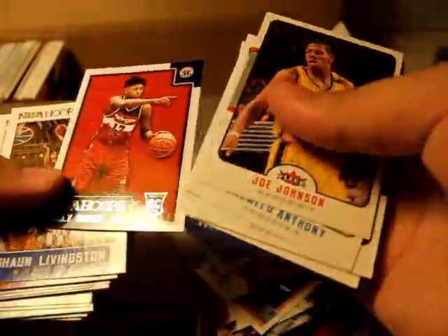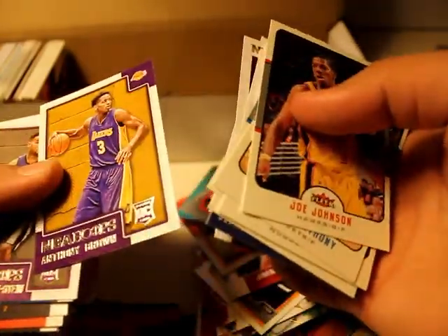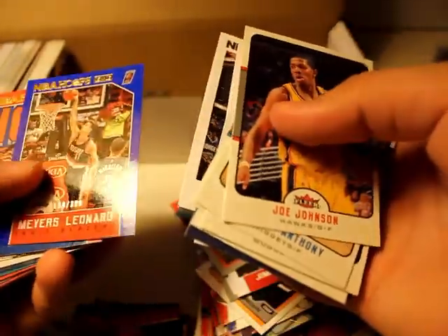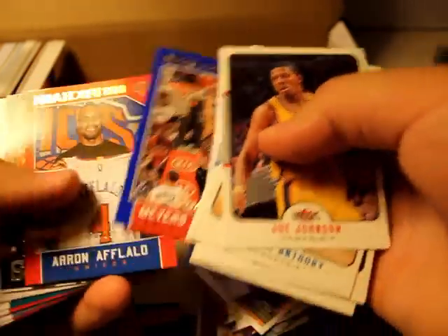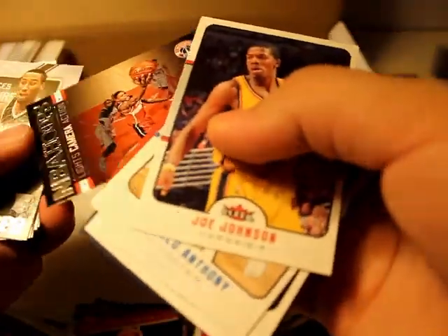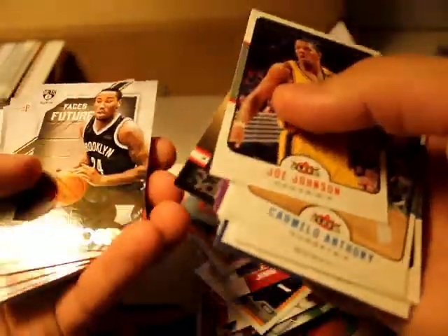Kelly Olynyk Jr. rookie. Anthony Brown rookie. We'll call it Stein rookie. Numbered 128 out of 399 — Myers Leonard, Blue Parallel. Erna Flalo, 178 out of 299. And here we have a Bradley Beal insert.